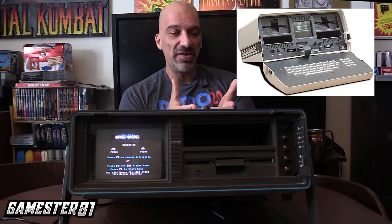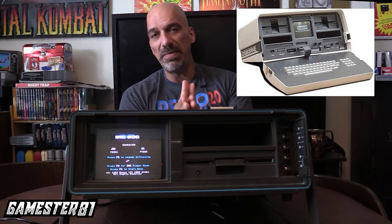However, the SX-64 is not considered the first portable computer — keep in mind this is before laptops as we know them, which didn't really start hitting the market until the late 80s and early 90s. The Osborne 1 is what most people consider the first really mainstream portable computer, and that came out in 1981, three years before this. The Commodore SX-64 retailed at $995 US dollars, which was actually about half of what the Osborne 1 retailed for.